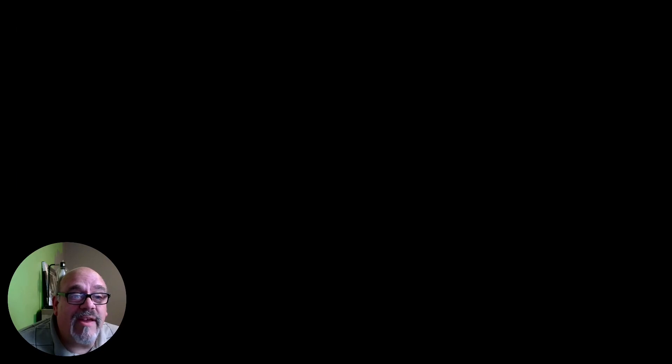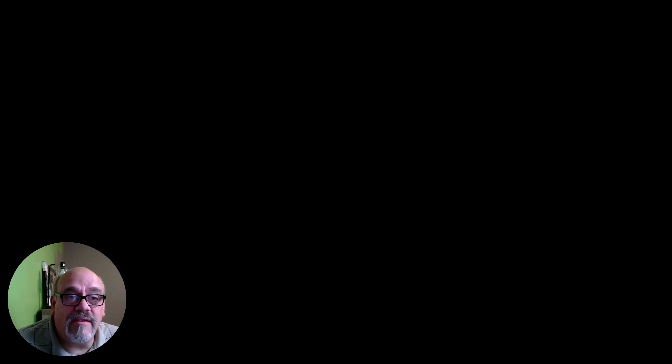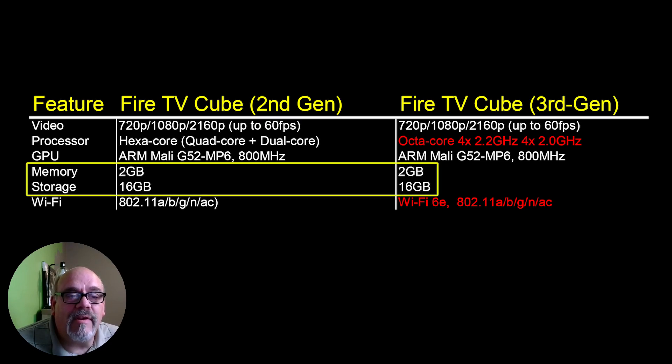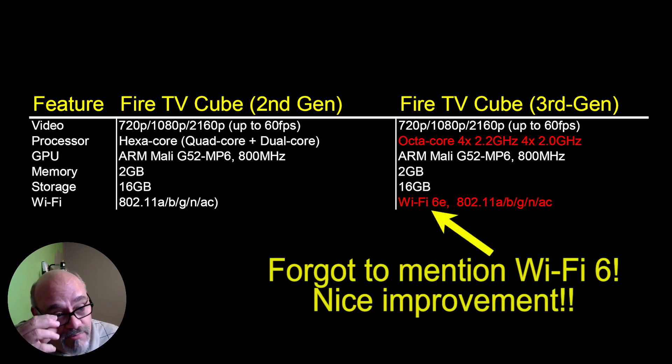Next, a couple of improved specs. I'm really psyched about this third generation Cube and its 4K upscaling. If this works half as good as the AI upscaling does on the Nvidia Shield, you're going to love this feature — it takes video that's less than 4K quality and improves that image dramatically. I can't wait to compare it to my Shield. On the other hand, they've kept the RAM at 2 gigabytes and storage is still 16 gigs, but with that full-size USB port, adding storage is really simple — just connect a USB thumb drive. The processor has improved from a 6-core to an 8-core, so you should see a nice improvement there.